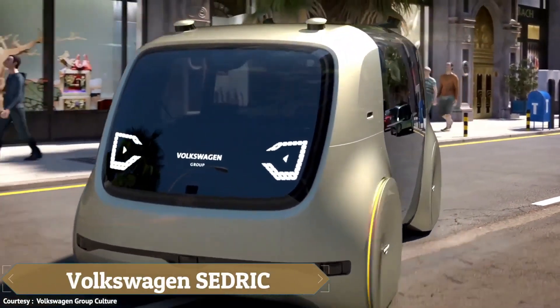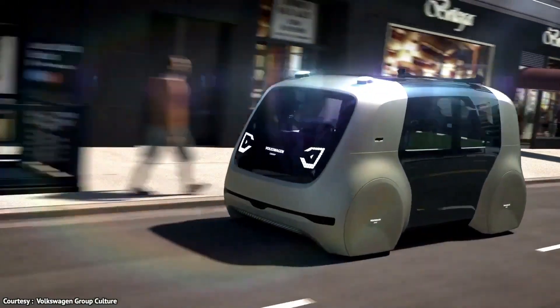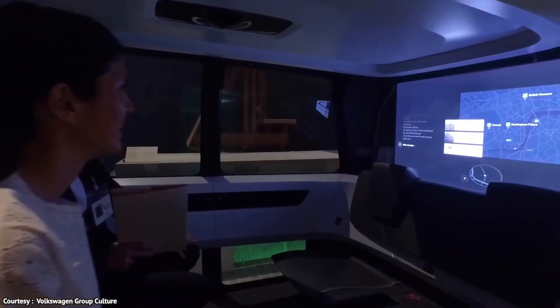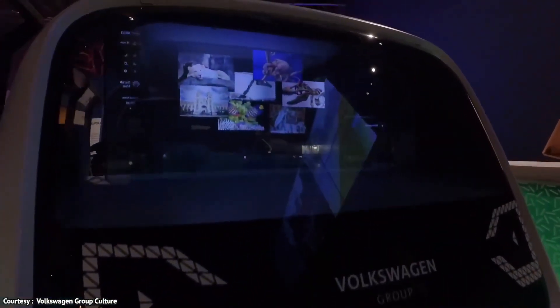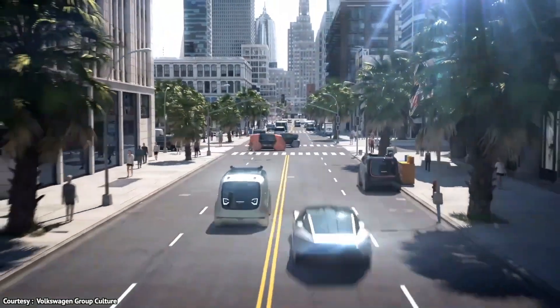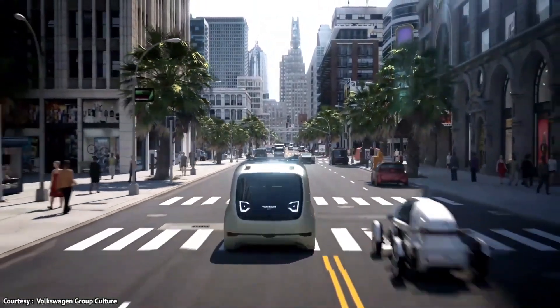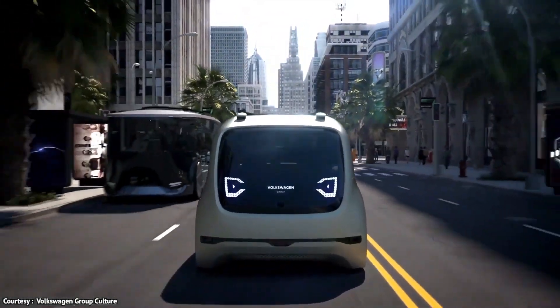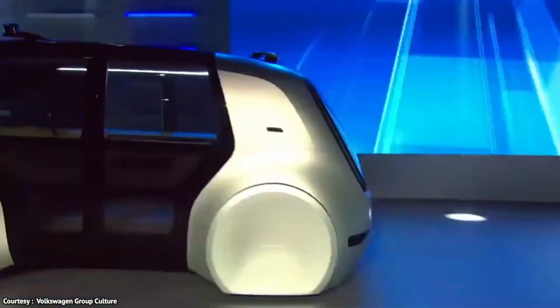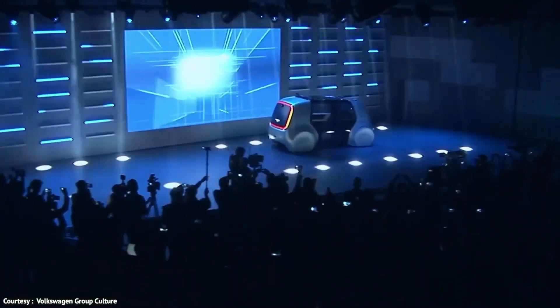The Volkswagen Sedric is an electric concept car designed for full autonomy, capable of driving itself without the need for a driver. It can perform tasks like running errands, picking up students from school, and transporting passengers to the airport with just the press of a button. As Volkswagen's first Level 5 autonomous vehicle, Sedric has no steering wheel and handles all driving functions independently.